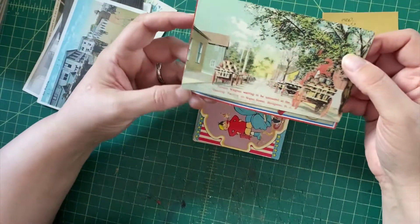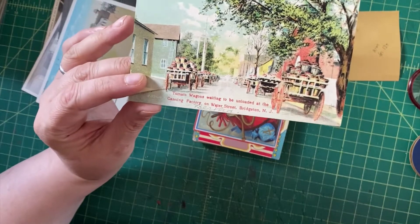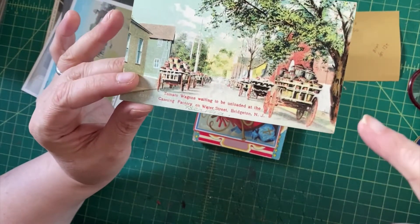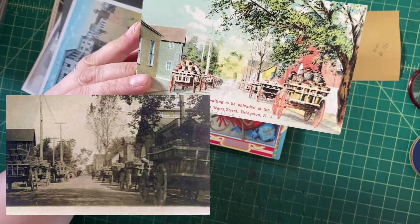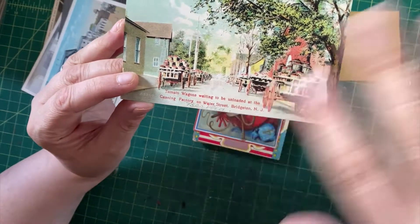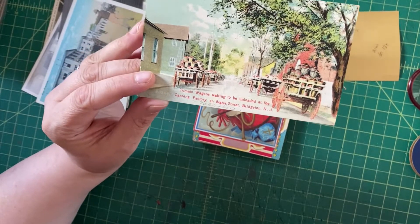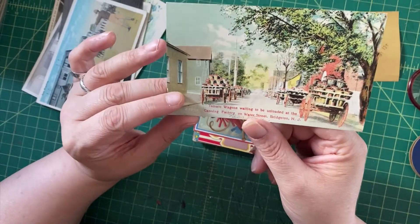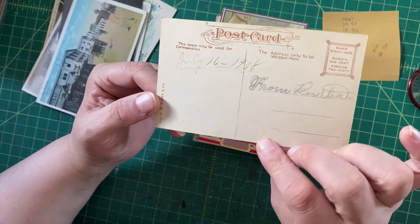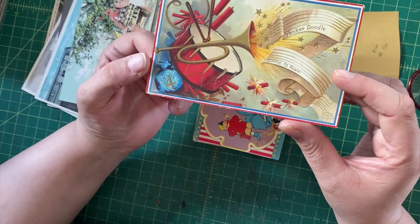Here we have 'Tomato Wagons Waiting to be Unloaded at the Canning Factory on Water Street, Bridgeton, New Jersey.' It's very interesting — I looked this postcard up and saw there are real photo postcard views of the same scene, but apparently they took those and made this printed, colorized, half-toned version. The real photo postcard versions would be worth more, but it's still an interesting scene with these huge buckets of tomatoes on wagons. Somebody's handwritten 1908, giving us a clue to the era.